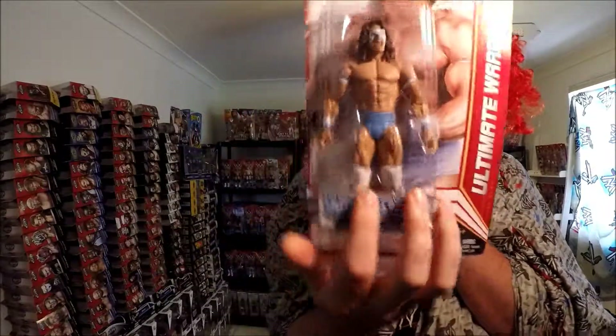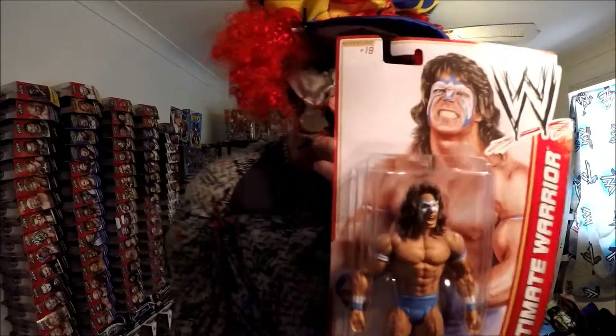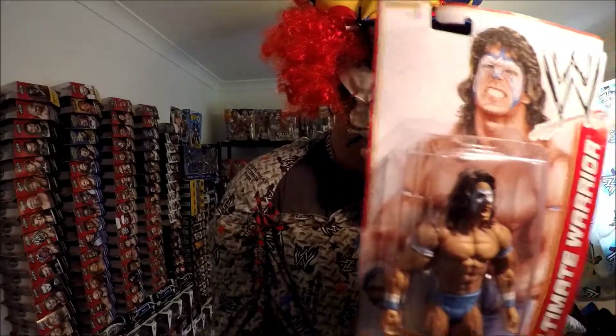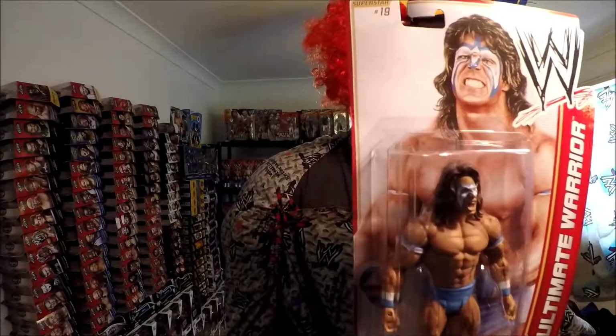Next one is the Warrior from that series — that's pretty cool. I like this Warrior, it's a bit different. It's got the blue pants. Pretty rare, I think, I'm not sure. It looks pretty cool.